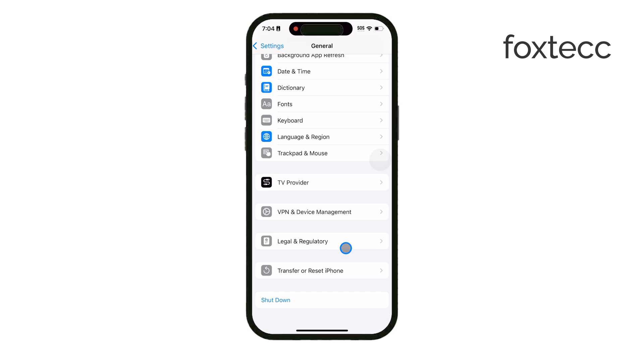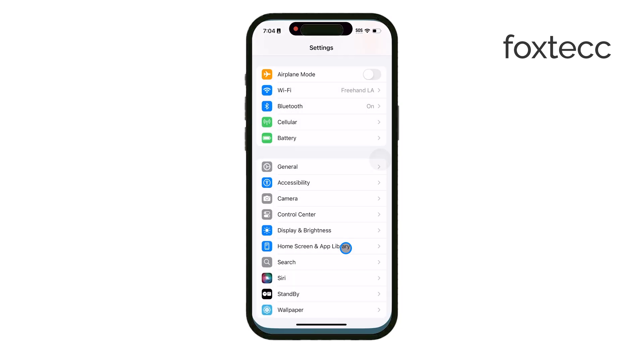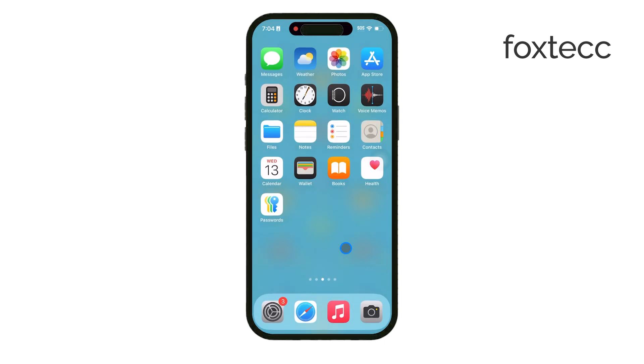If it's still there, you can also perform a hard reset, which may clear out any temporary errors. To do this, press and quickly release the volume up button, then the volume down button, and finally hold the power button until the Apple logo appears.